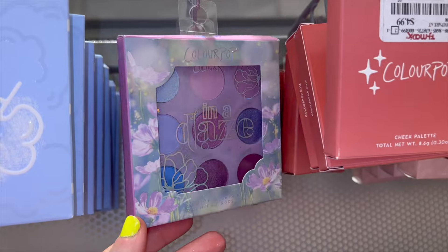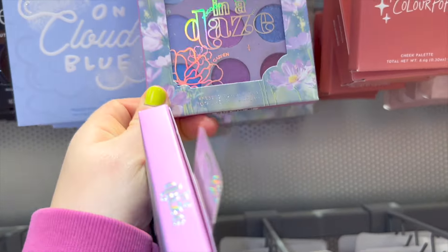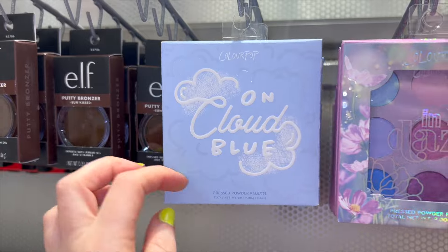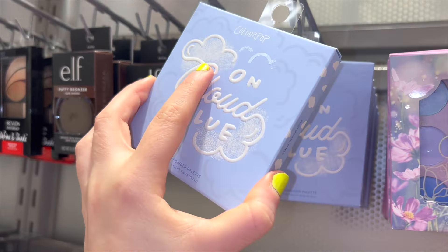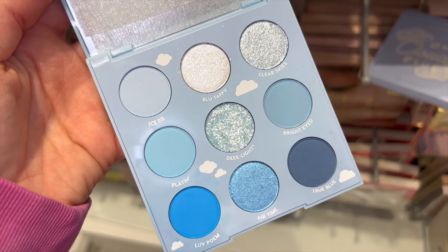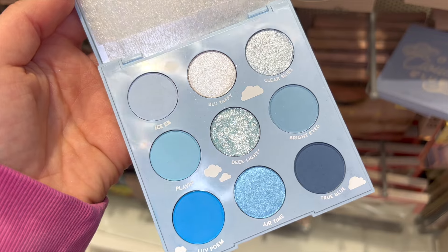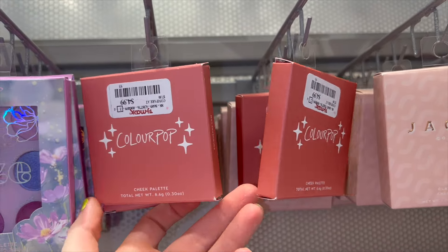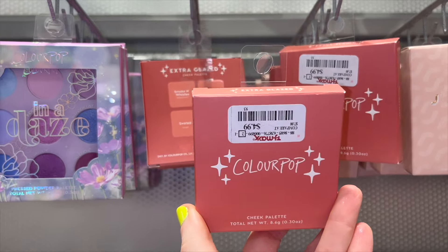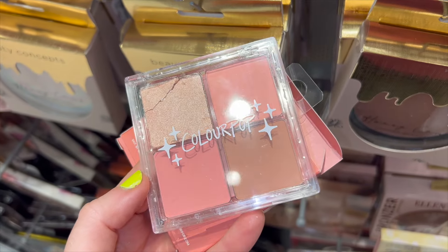At TJ Maxx I found a few of the In A Days Colourpop palettes — a really beautiful color story — for $8, usually around $16, so not a bad deal. They also had a decent amount of On Cloud Blue palettes, really pretty packaging, for $8 as well. The Blue Taffy shade looks so pretty — it's shifty and pastel-leaning, with a true blue shade that would let you create a decent range of looks. I also spotted cheek palettes in Extra Glaze for $4.99 — two blushes, one bronzer, one highlighter — a pretty everyday little palette.